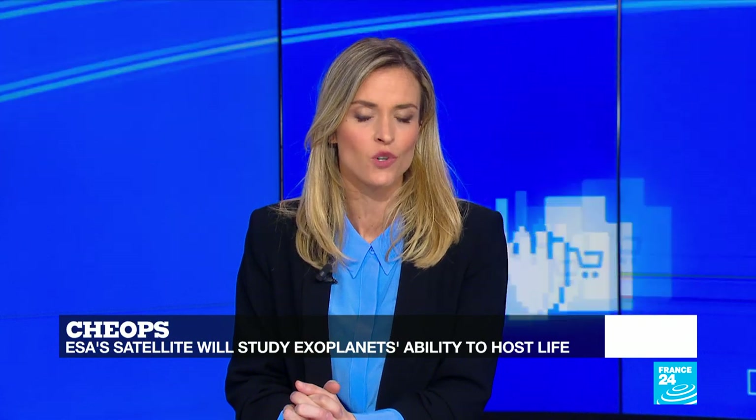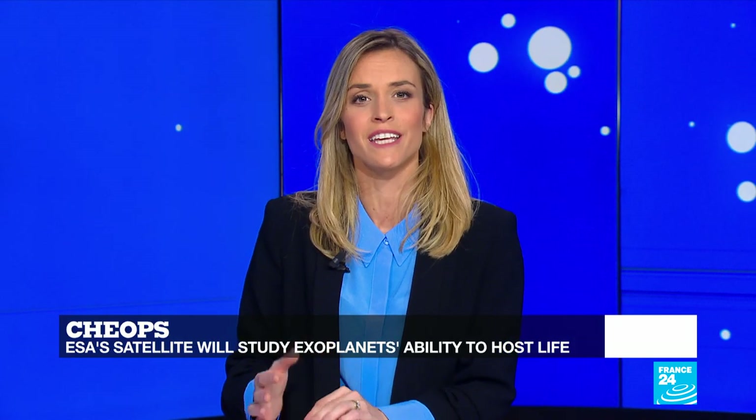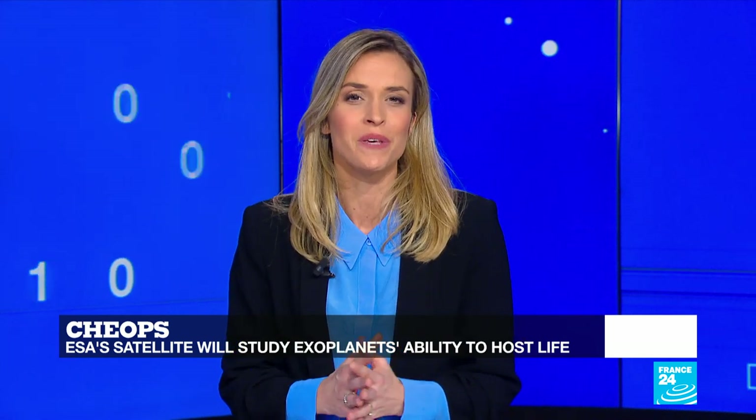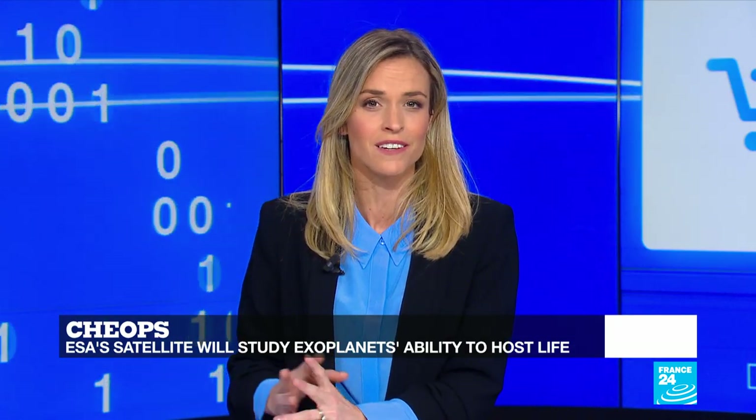The satellite K-OPS has successfully passed the final analysis review for its launch on a Soyuz rocket from Europe's spaceport in Kourou, French Guiana. It's set to become ESA's first mission dedicated to studying exoplanets and finding out which ones will be able to host life. Our reporter Laure Wagner takes us behind the scenes of this launch.